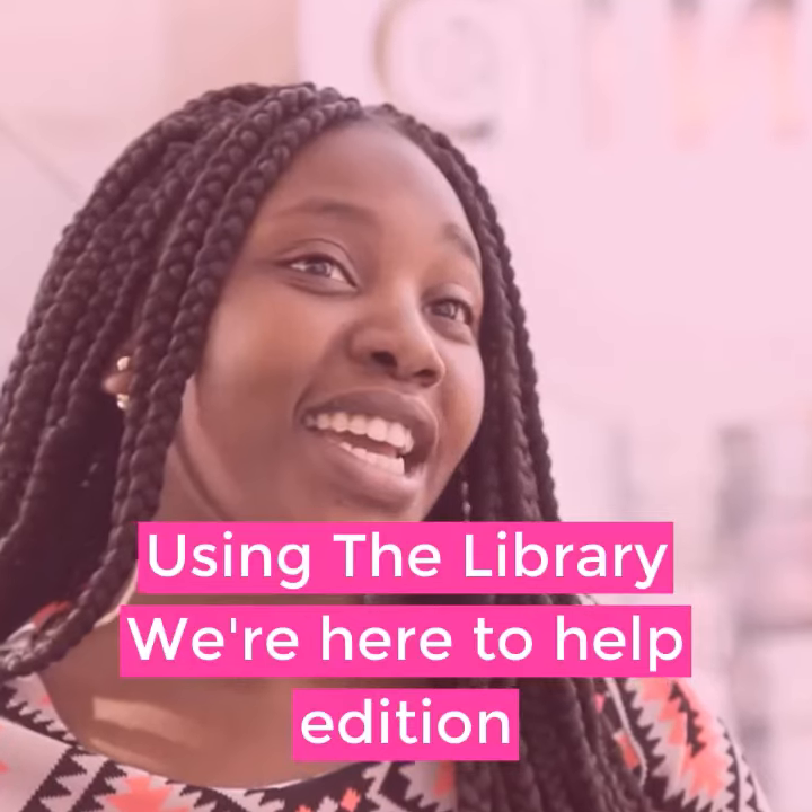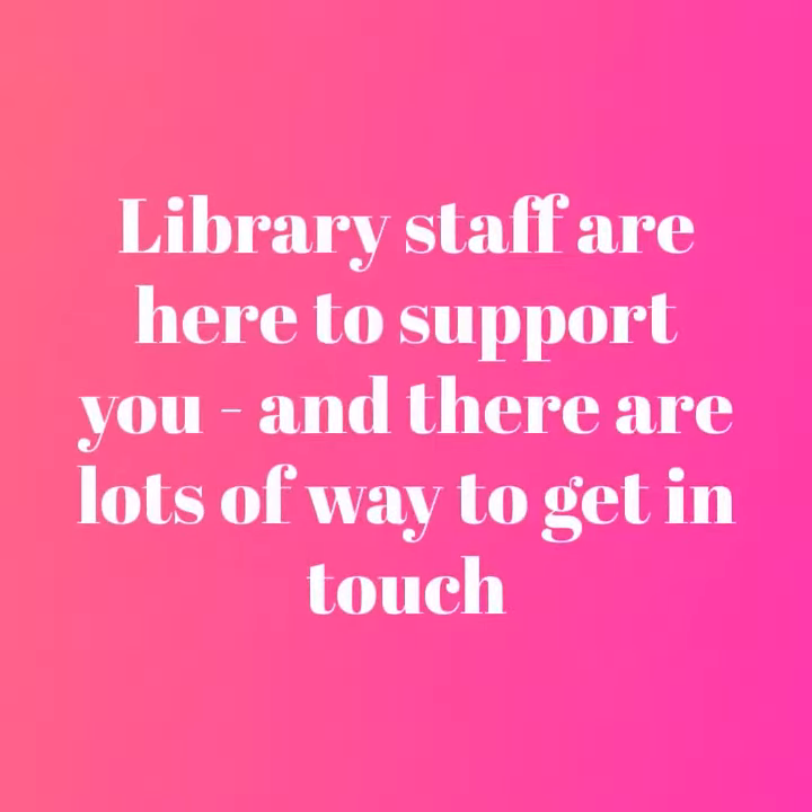Using the library: the 'We're Here to Help' edition. Library staff are here to support you, and there are lots of ways to get in touch.